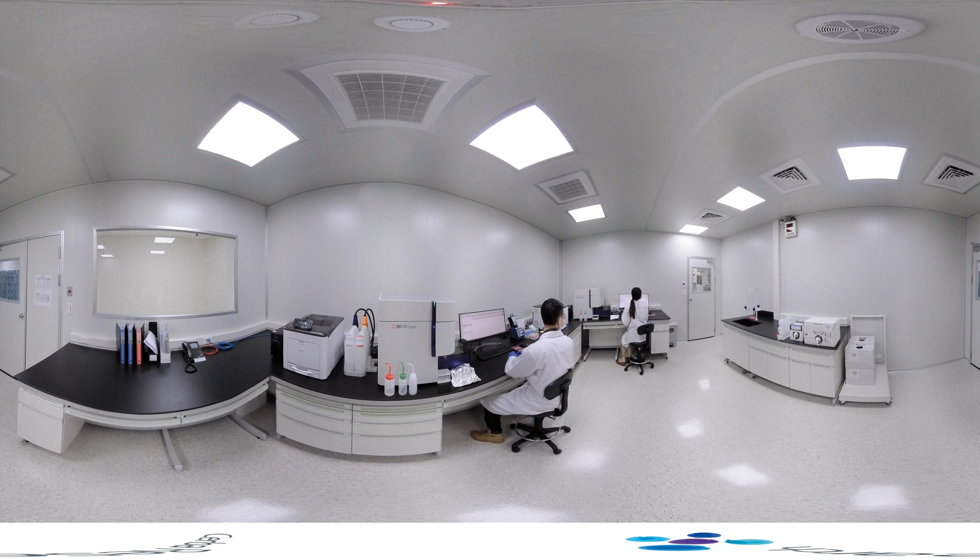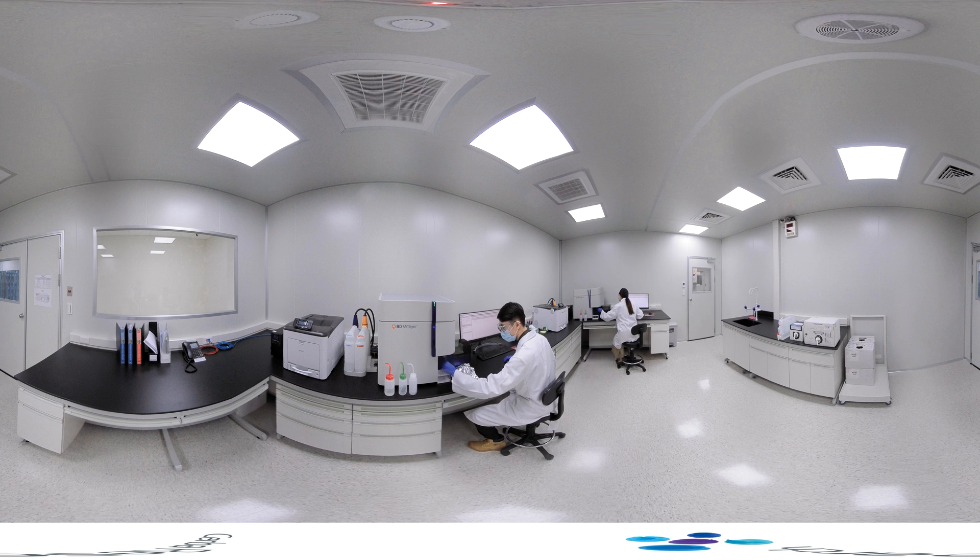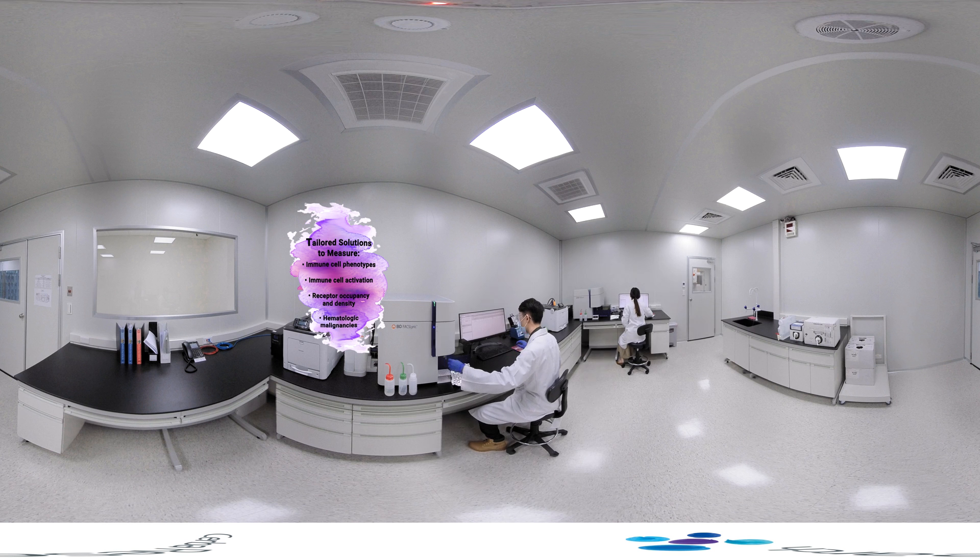Flow cytometry measures immune characteristics at a cellular level to assess patient response to therapy and to predict patient-specific treatment outcomes. Flow cytometry uses single-cell suspensions from a multitude of biological matrices such as whole blood, bone marrow, fine needle aspirate and other soft tissues or bodily fluids.